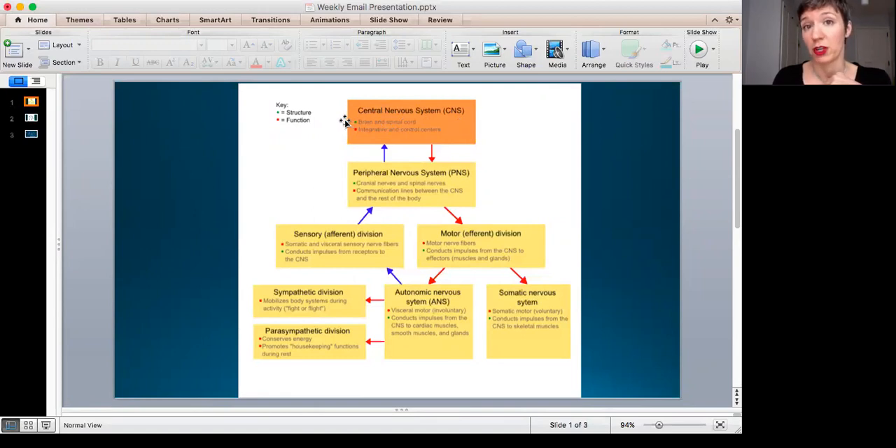We're going to start up here with the central nervous system — the CNS — because everybody loves abbreviations. The central nervous system, also known as the CNS: the structure is the brain and the spinal cord, and their jobs are to be the integrative and control centers. The blue arrows represent input and the red represents output.